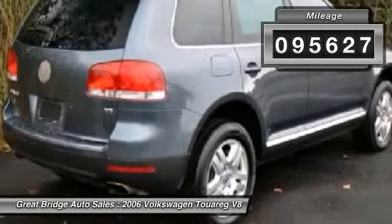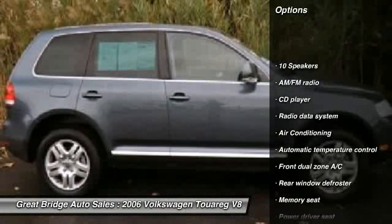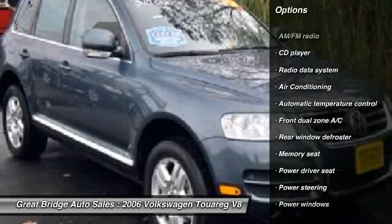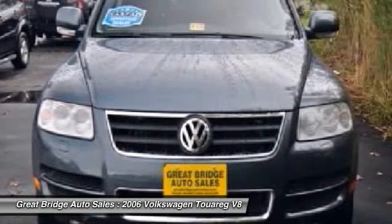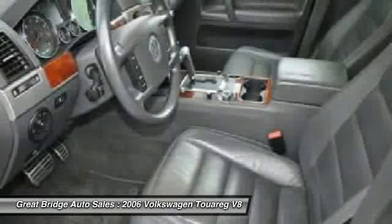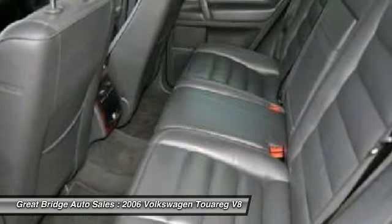Here are some of this vehicle's great options: power passenger seat, traction control, dual airbags, home link garage door opener, power steering, front air conditioning, alloy wheels, four-wheel disc brakes, center armrest, and electronic stability control.